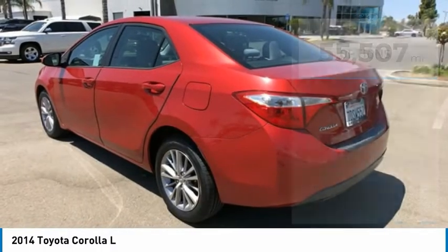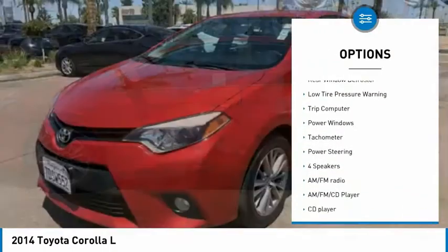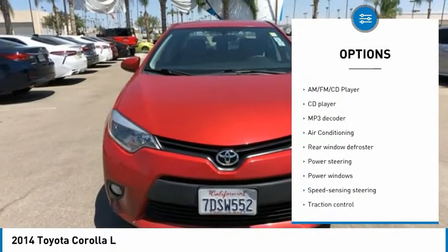Here are some of this vehicle's great options: electronic stability control, brake assist, traction control, front wheel independent suspension, rear window defroster, and low tire pressure warning.